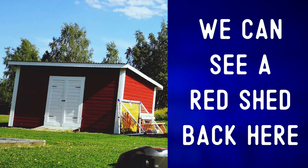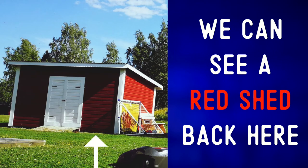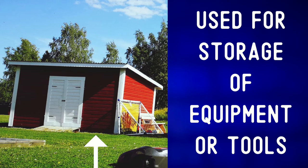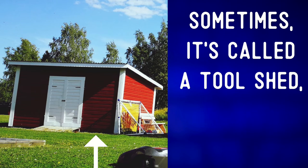We can see a red shed back here. A shed is a small structure, typically used for storage of equipment or tools. Sometimes it's called a tool shed.